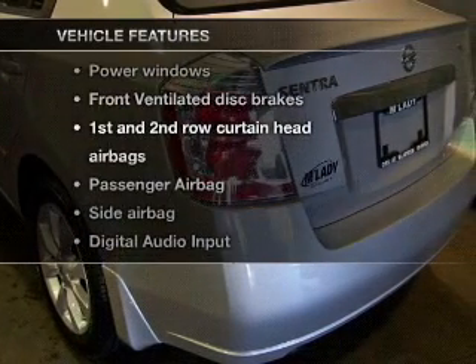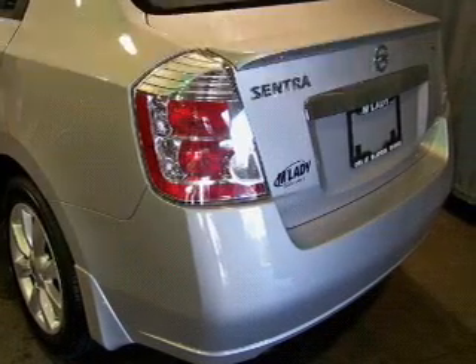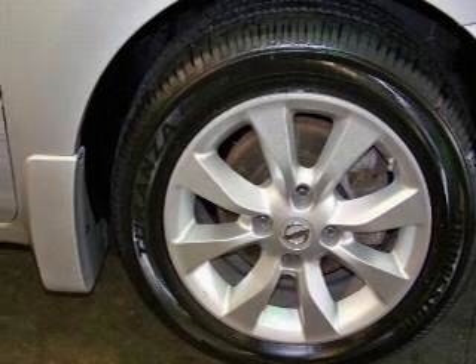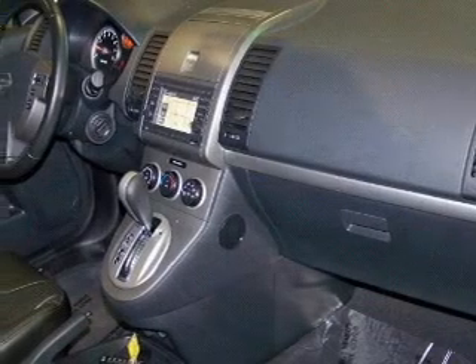Enjoy these notable features that are included in this vehicle: air conditioning, power windows, power steering, and AM FM stereo with a CD player. An adjustable tilt steering wheel.